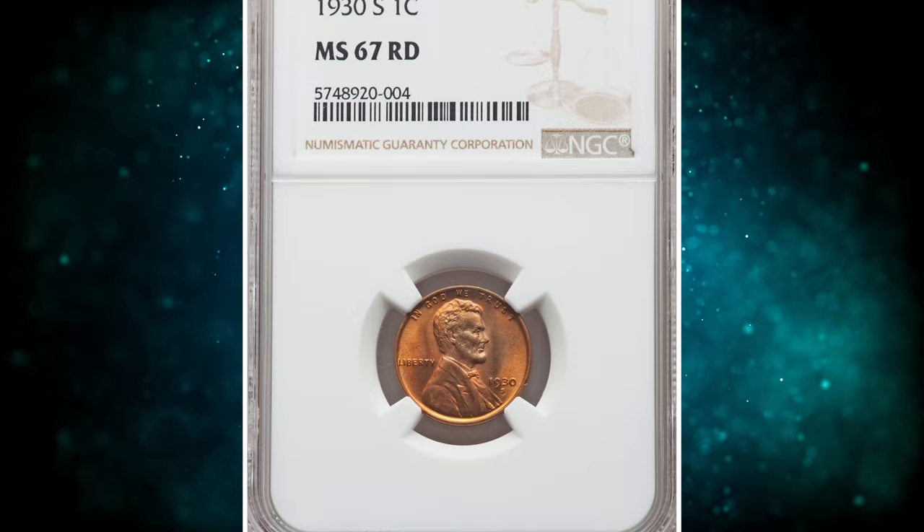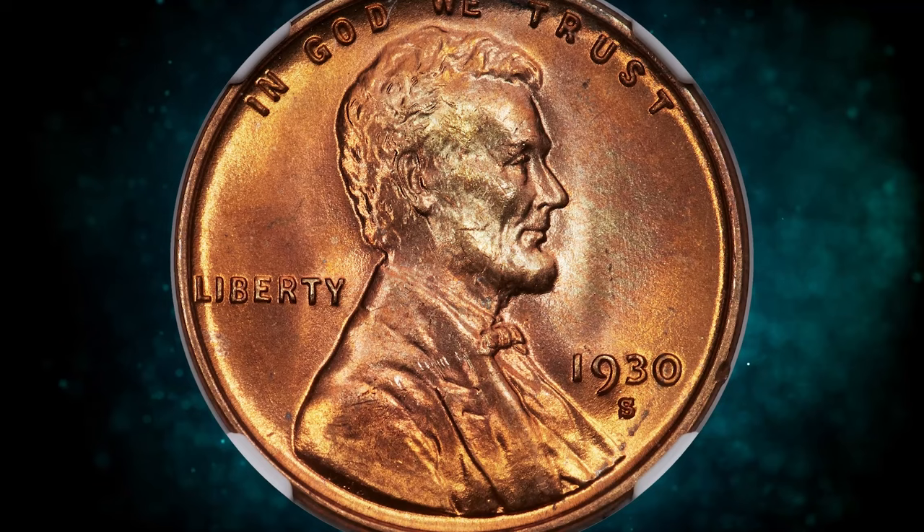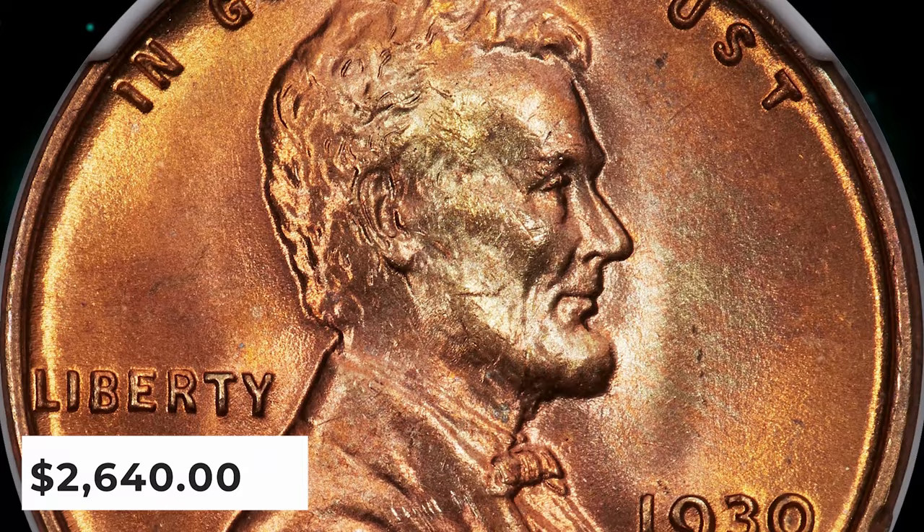Number 5: 1930s Lincoln Cent, graded in Mint State 67 Red by NGC. This is a sharply struck, pristine copper red example of the 1930s Lincoln Cent, showing no carbon spotting or bothersome abrasions. Eye appeal is excellent. This issue is rare in MS67 Red, and no numerically finer red coins are known. It was sold for $2,640.